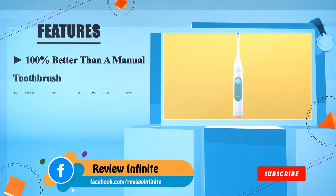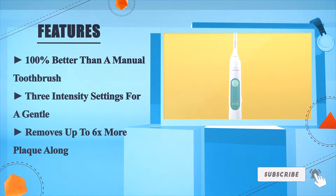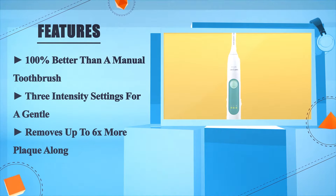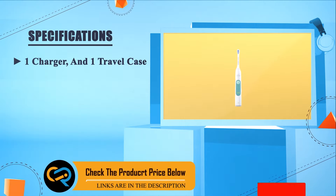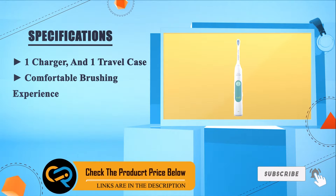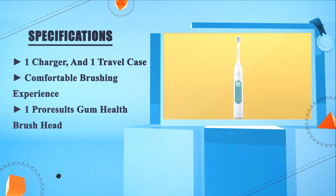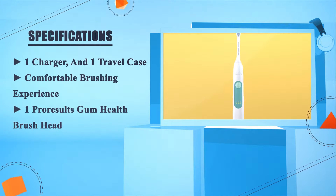The Philips Sonicare 3 Series is 100% better than a manual toothbrush. It features three intensity settings for a gentle clean, removes up to six times more plaque, comes with one charger and one travel case, a comfortable brushing experience, and one Pro Results gum health brush head.